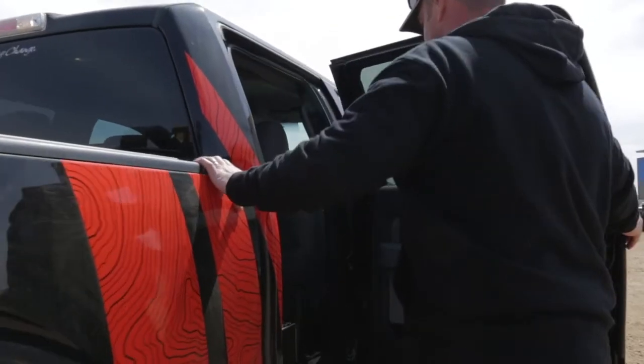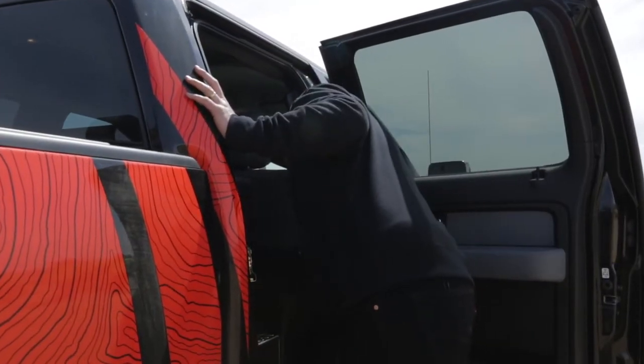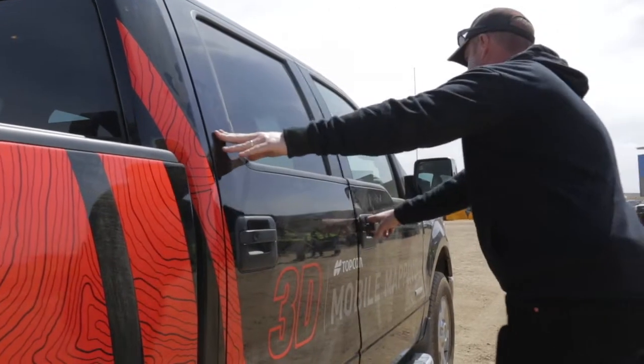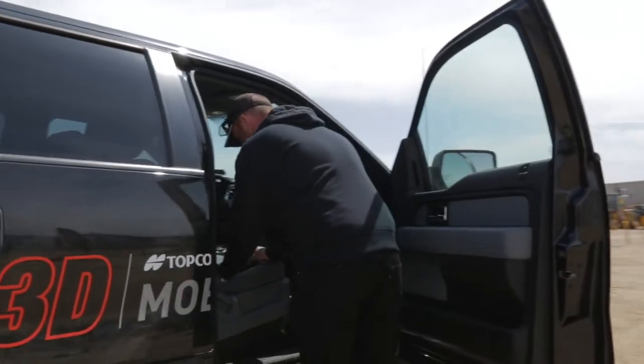That data is streamlined into our cab with the truck, into our data logging computer where everything is stored, and that data is removed afterwards. We take the hard drives out, put them into our PC computer, and the data is processed from there.